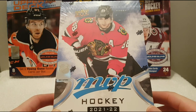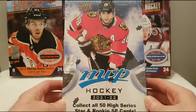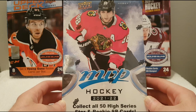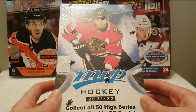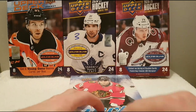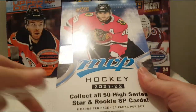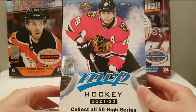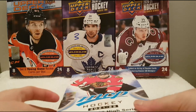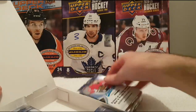Hey YouTube, it's HabsCollector13. I hope you guys are having a great day. In today's video I'm going to be opening the brand new 2021-2022 Upper Deck MVP Hobby Box. I am super excited to open a hobby box. It's been pretty long since I have opened a box — I think OPC Platinum or Team Canada. There are 8 cards per pack and 20 packs per box, so this is going to be a very interesting product to open.